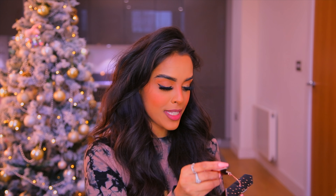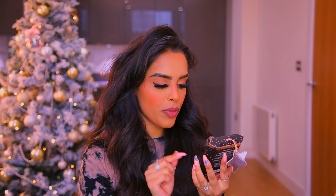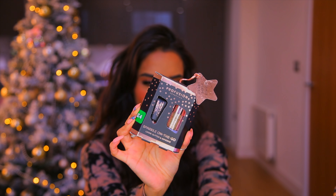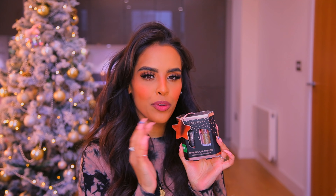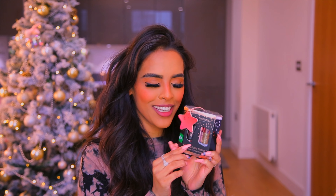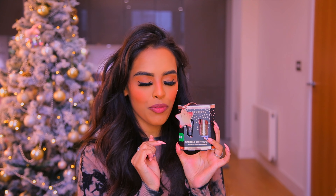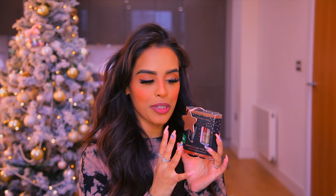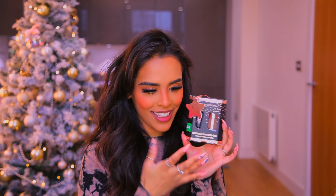Boots also have a brand called Pro Fusion with several sets. I picked up the Sparkle On The Go Loose Glitter and Adhesive for just £4, again on the three-for-two. It's perfect for the festive season, New Year's, or even Christmas Day. It already comes wrapped with a little label saying 'to and from' — it arrives as a little present in itself.